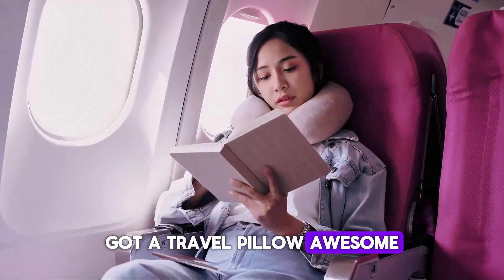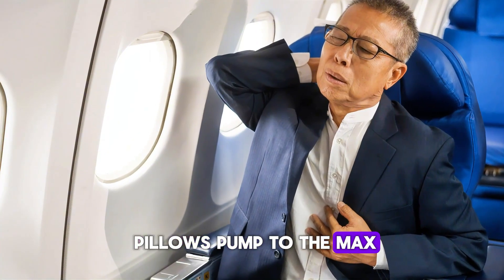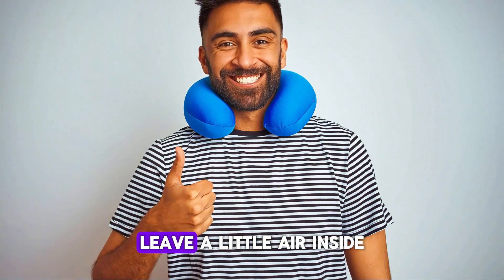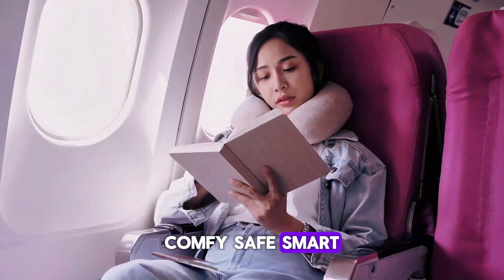Got a travel pillow? Don't inflate it all the way. Cabin pressure changes mid-flight, and if your neck pillow is pumped to the max, it might actually burst or just get really uncomfortable. Leave a little air inside — just enough to support your neck without turning it into a balloon. Comfy, safe, smart.